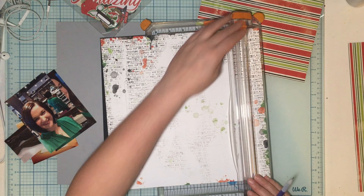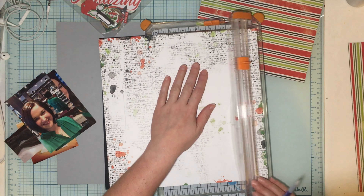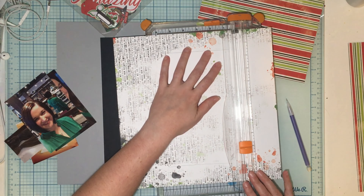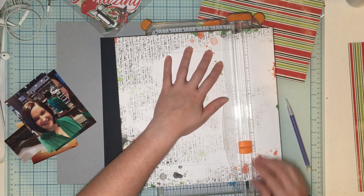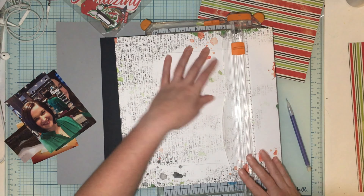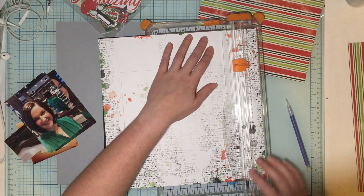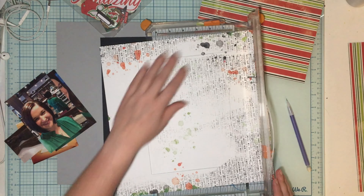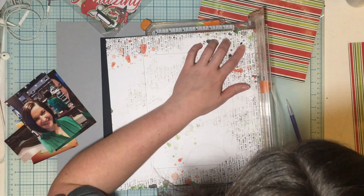I'm just going to gut that center out and then I can use both sides and it'll work great. Sorry — I'm playing with another layout while I do this. Okay, I'm done making extra noises.